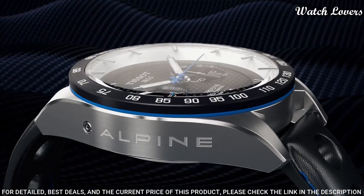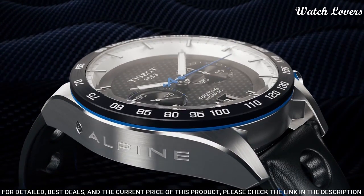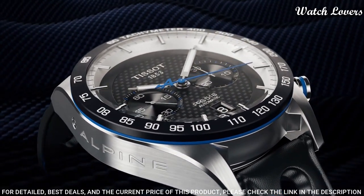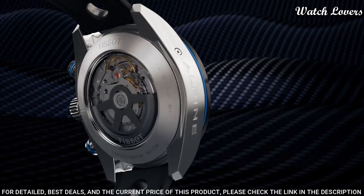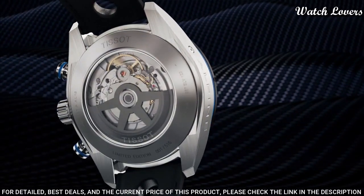Butterfly clasp, water-resistant at 100 meters. Functions: chronograph, date, hour, minute, second, tachymeter.